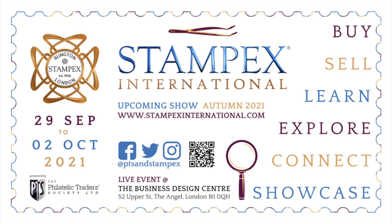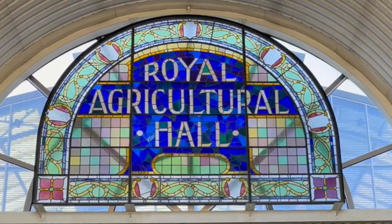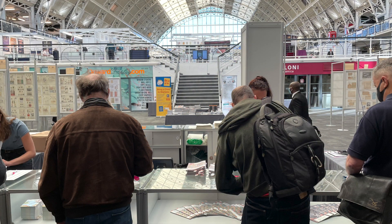Hello, philatelists! During COVID, somebody got to StampX, and somebody's wearing a West Pex t-shirt. Royal Agricultural Hall, built in the 1850s or thereabouts, and this is the check-in booth.